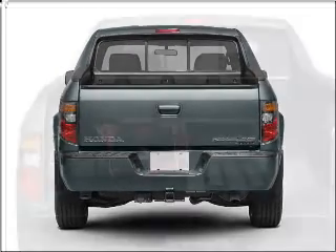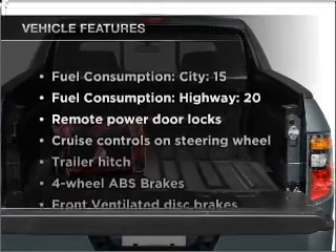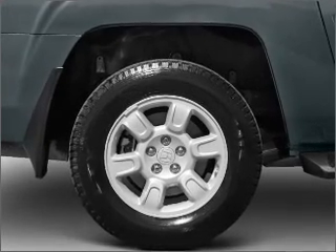The anti-lock braking system will help deliver you safely to your destination. Plus, enjoy these notable features that are included in this vehicle: air conditioning, power door locks, power windows, power steering, cruise control.